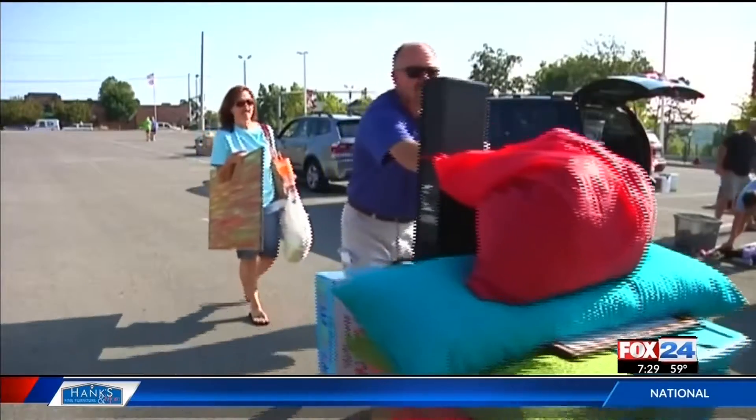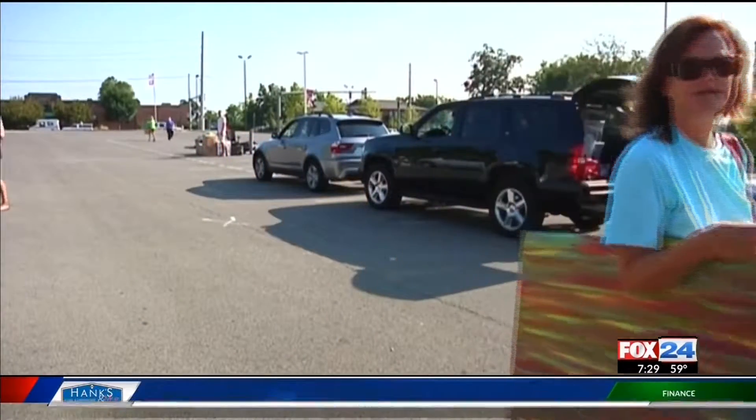I get down there and measure the floor, the ceiling, the beds — anything they need me to measure, I'm happy to measure. I talk about the things that I've done on campus, my experience, the things that I love about the university, and just answer really any questions.